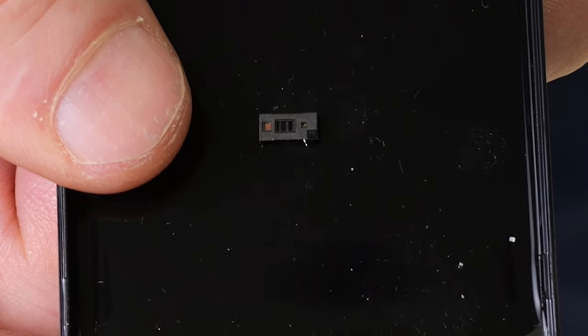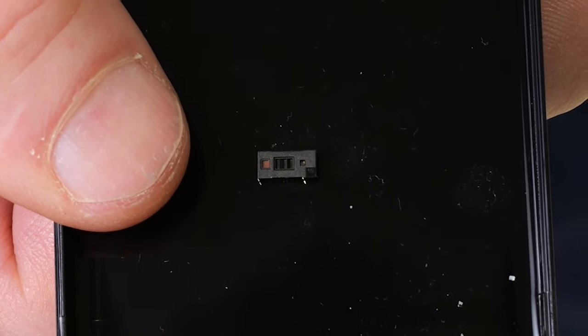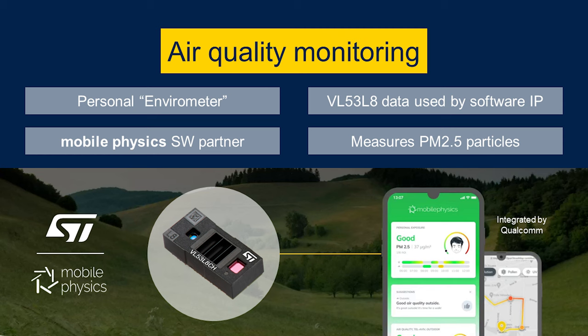Using the output ranging data from our VL53L8, a 64-zone time-of-flight module, the innovative software from MobilePhysics can measure the level of PM2.5 particles in the air. PM2.5 material can potentially be damaging to your well-being. The small 2.5 micron diameter particles can enter the bloodstream and cause long-term health damage, so it's vital to understand your exposure level.